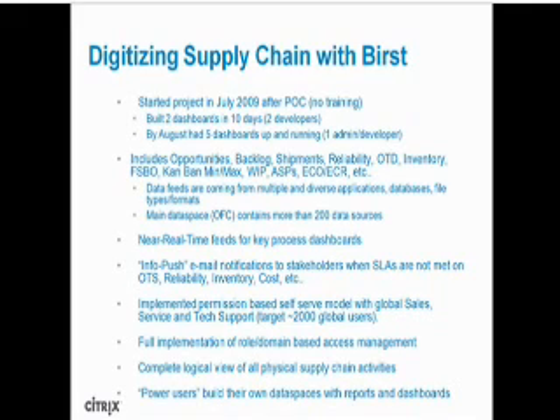We reviewed different solutions and decided to go with one. We started our project in July 2009. After proof of concept was done, we had two developers with no training build two dashboards in only ten days — dashboards for unit ship and inventory. By August we had five dashboards up and running. Since then our main data space, which we call the Order Fulfillment Center, contains more than 200 data sources with data coming from different applications, databases, and different file types and formats.